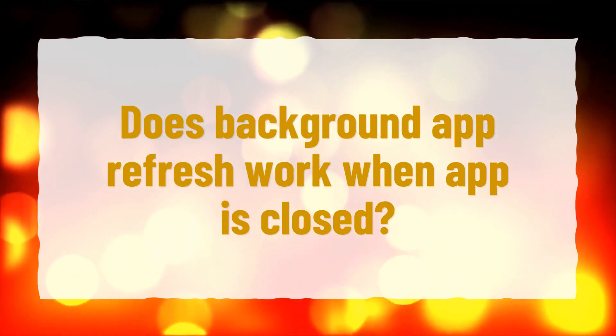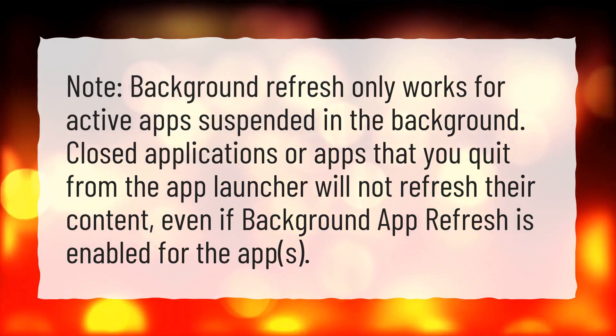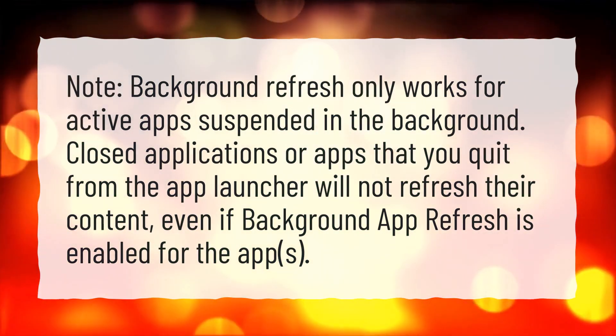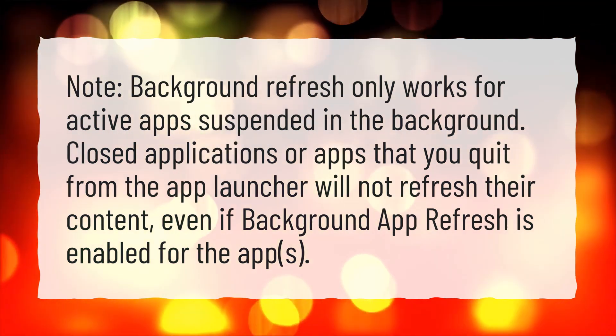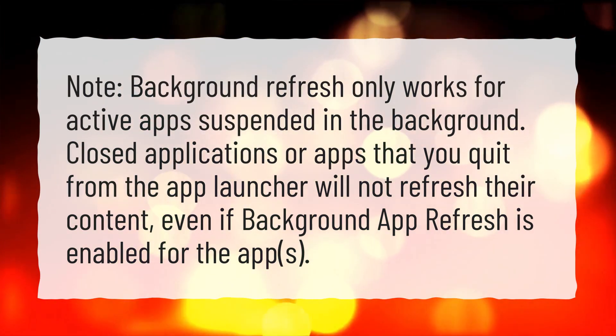Does background app refresh work when the app is closed? Background refresh only works for active apps suspended in the background. Closed applications, or apps that you quit from the app launcher, will not refresh their content, even if background app refresh is enabled for those apps.